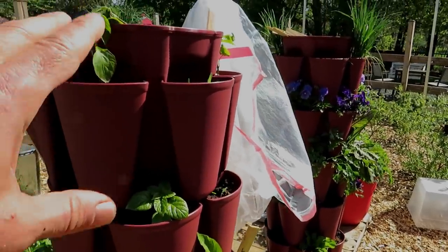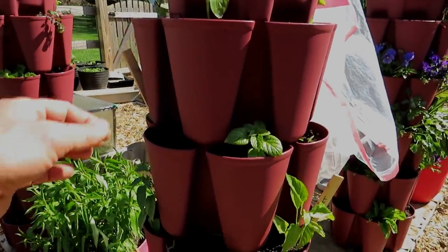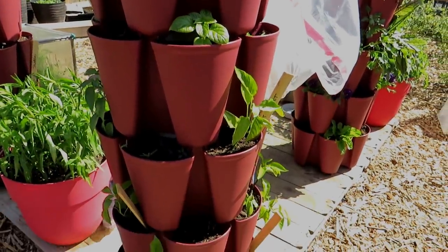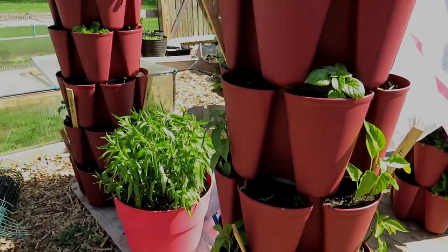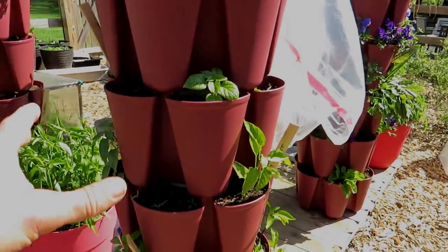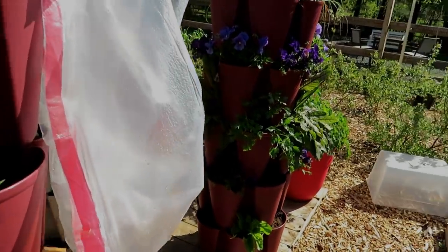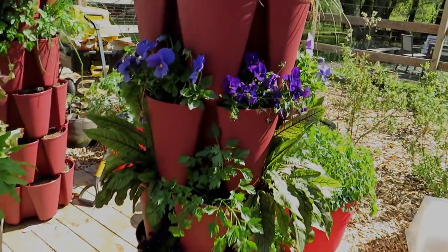I used clear trash bags right over the vertical towers. One plant is a little bit damaged, but generally speaking they all survived — the pepper tower is doing pretty well. I think I'm out of the frost.